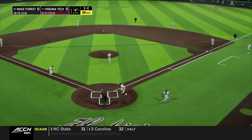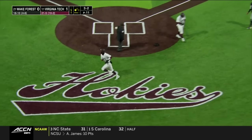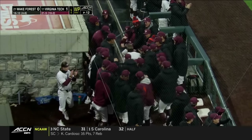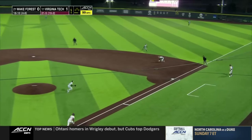That one bounces away from Gill. Demartini's going to come home to score, so Virginia Tech takes a 1-0 lead. They didn't need the base hit — the passed ball will do. But that's the toughness; in that situation, on that pitch, I'm surprised he didn't go fastball.